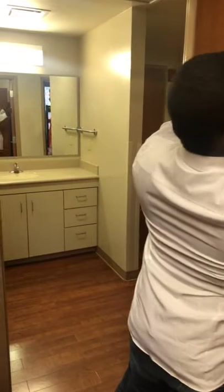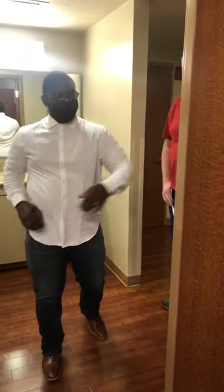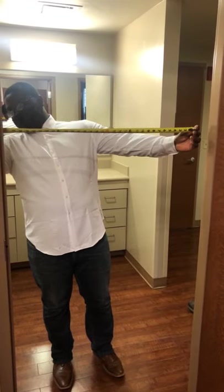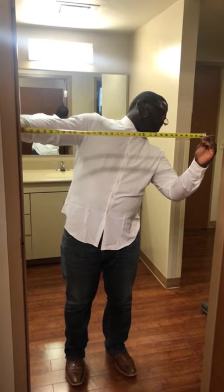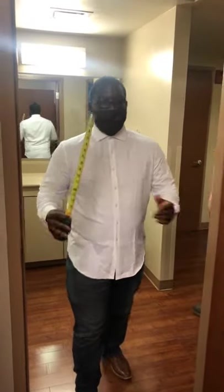Beth asks how wide the doors are. The door itself is about 35.5 inches. The actual doorway opening — you can't move the door frame any further — is just shy of 32 inches. And again, measuring carefully, the inside of the doorway is right at 32.5 inches.